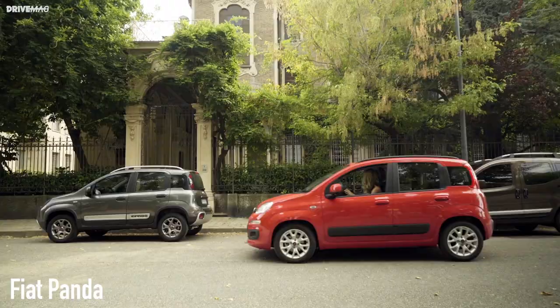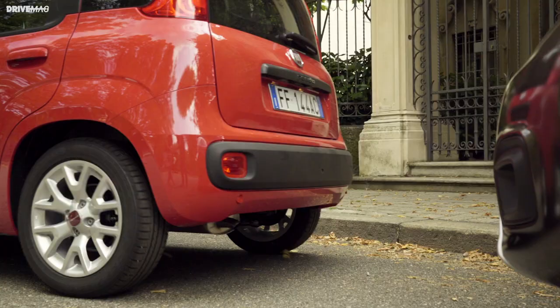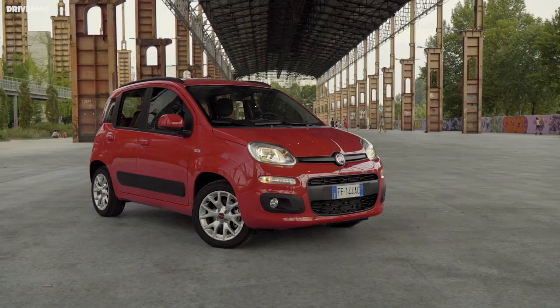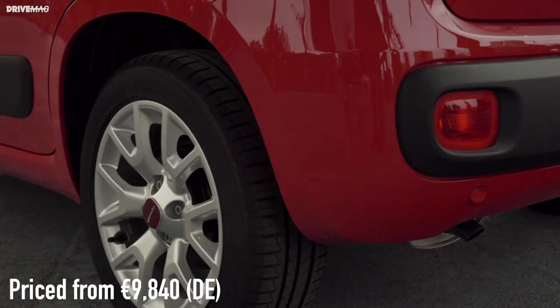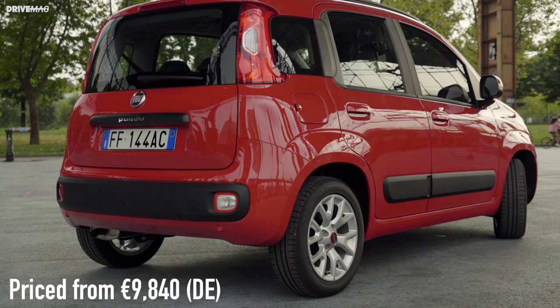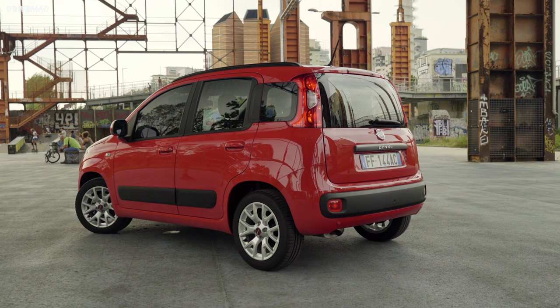Fiat Panda. Launched in 2011, the latest generation Panda is a bit like the sibling you never knew existed, seeing as its smaller brother the Fiat 500 gets all the attention nowadays. Nevertheless, the Panda is still a great city car which, unlike the 500, has five doors for easy access and a proper rear bench.